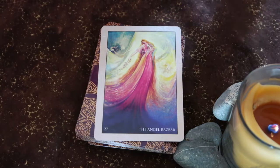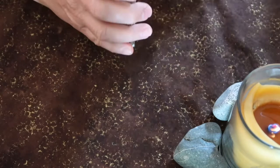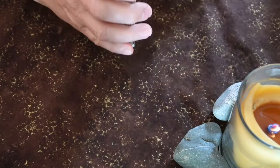So yes, this is one of the very best self-study, self-inquiring meditation decks that I have in my collection.